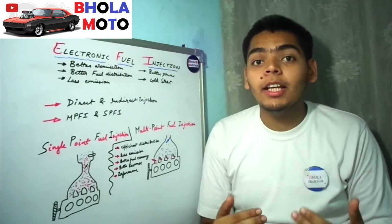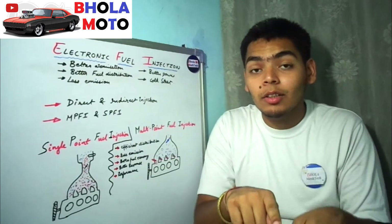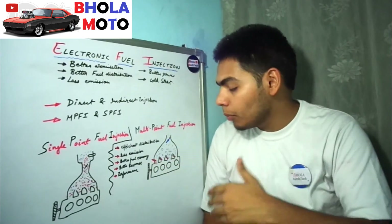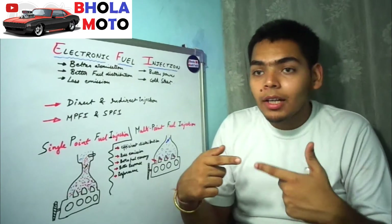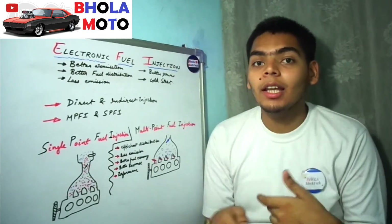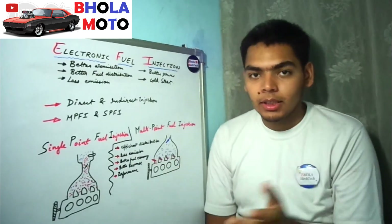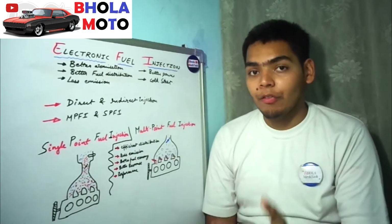The crankshaft position sensor senses which piston is about to do its intake stroke and sends that signal to the ECU. The ECU then sends a signal to the appropriate injector, which injects fuel just as that cylinder's air enters. The air-fuel mixture forms at that manifold point, and the swirling action inside the cylinder further mixes it well before combustion. The same process repeats for each cylinder in sequence.